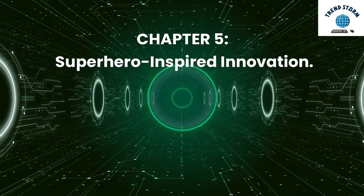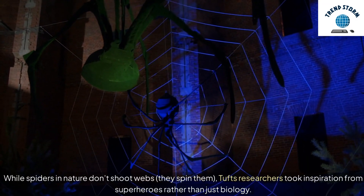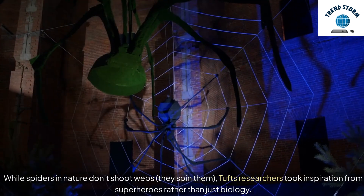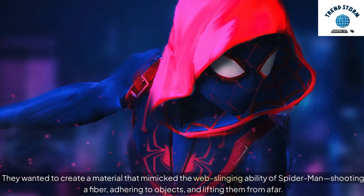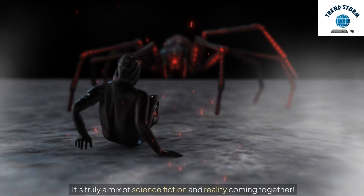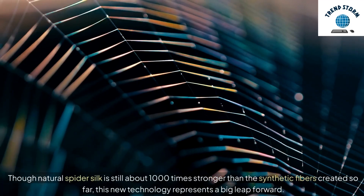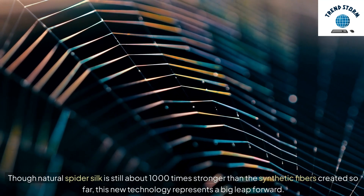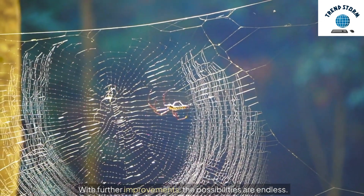Chapter 5: Superhero-Inspired Innovation. While spiders in nature don't shoot webs — they spin them — Tufts researchers took inspiration from superheroes rather than just biology. They wanted to create a material that mimicked the web-slinging ability of Spider-Man: shooting a fiber, adhering to objects, and lifting them from afar. It's truly a mix of science fiction and reality coming together. Though natural spider silk is still about 1,000 times stronger than the synthetic fibers created so far, this new technology represents a big leap forward. With further improvements, the possibilities are endless.